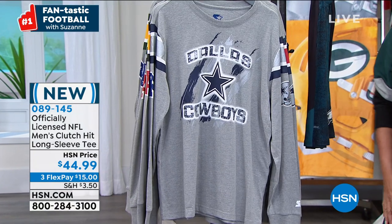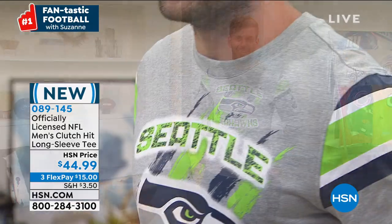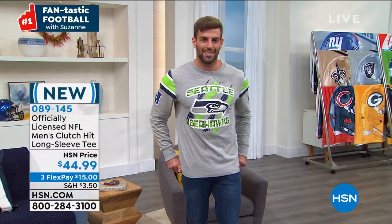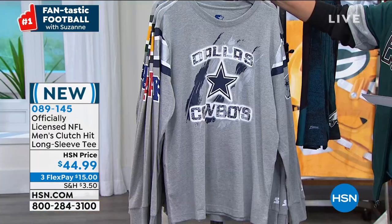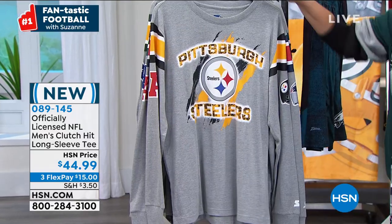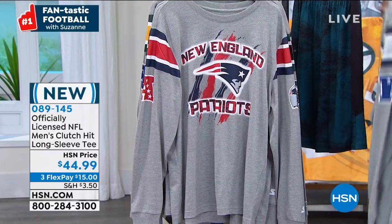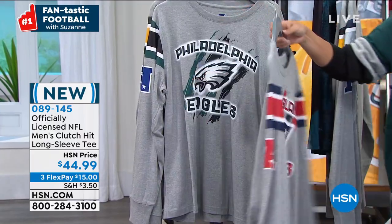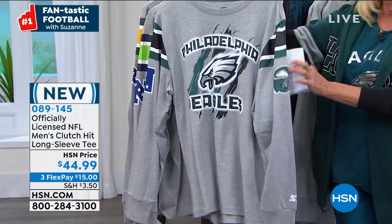Look at this next shirt — brand new, super color. It's called the Clutch Hit Long Sleeve Tee. We're at $44.99, three flex pays. This is loose fitting, a men's design, and we have small through 2X. This is one of my favorite shirts — if you want to make a statement, throw on this long sleeve clutch tee and you will get attention. The screen print on the front has a huge team logo with your team name. On the sleeve you have the helmet, the conference, and hero striping.